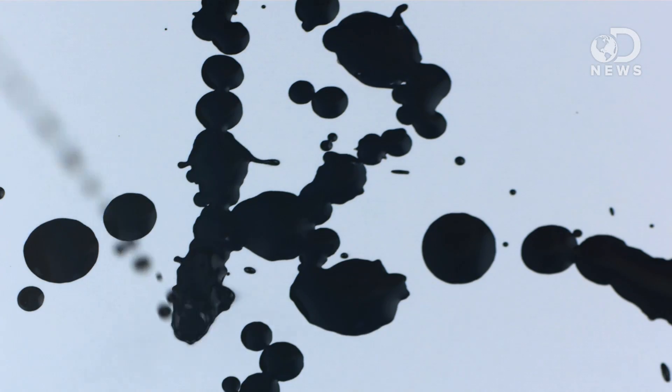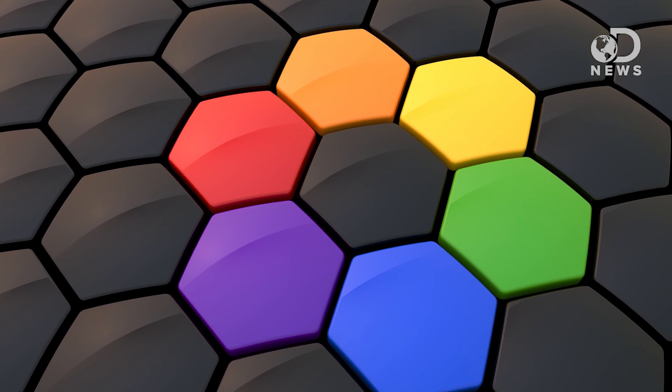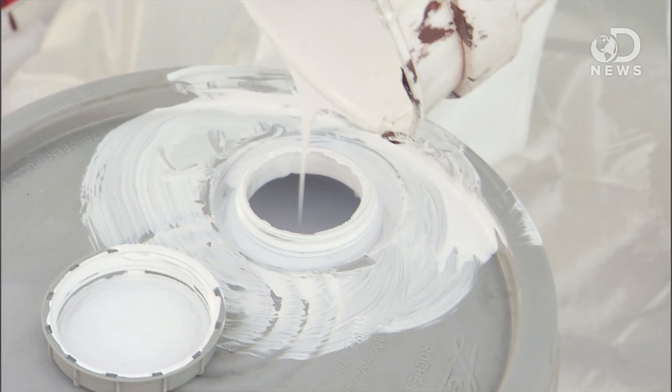You probably remember from grade school that black paint is a mixture of all the colors – red, yellow, blue, green, orange, and purple equals black. White paint though is a little more technical; it's made using a variety of natural materials like chalk or lime dust mixed with viscous liquid. But the mistake comes when assuming we've made the whitest white out there, or the blackest black around, because we haven't – until now.